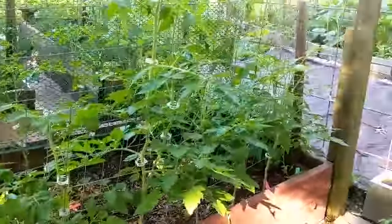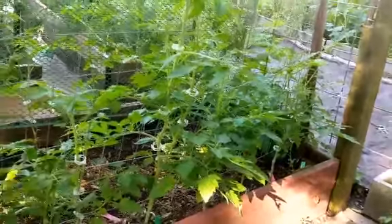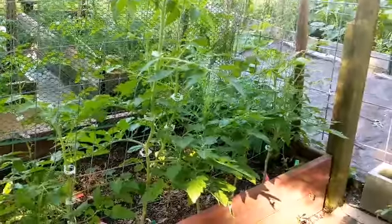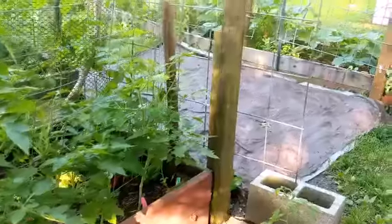I mistakenly got a little overenthusiastic when they were small and thought, 'Oh, they'll all fit.' Next time maybe ten to eight plants in this area. But yeah, those are some of the tomatoes — and remember, there's more tomatoes in the yard, so we'll get to those in a minute.